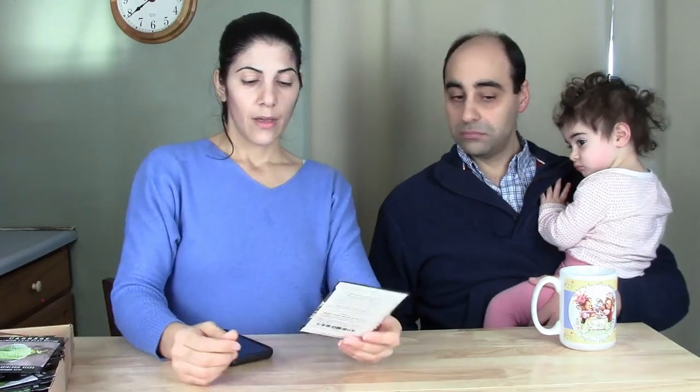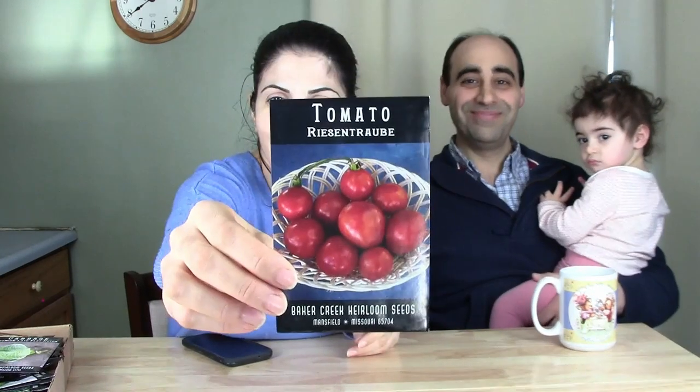Each seed packet is about three to four dollars. This one is a tomato — I think it's a cherry tomato variety, a big cherry tomato. I wanted to try new tomato varieties. We actually get volunteer tomatoes popping out of our compost pile — we don't mind that at all, it's fun.